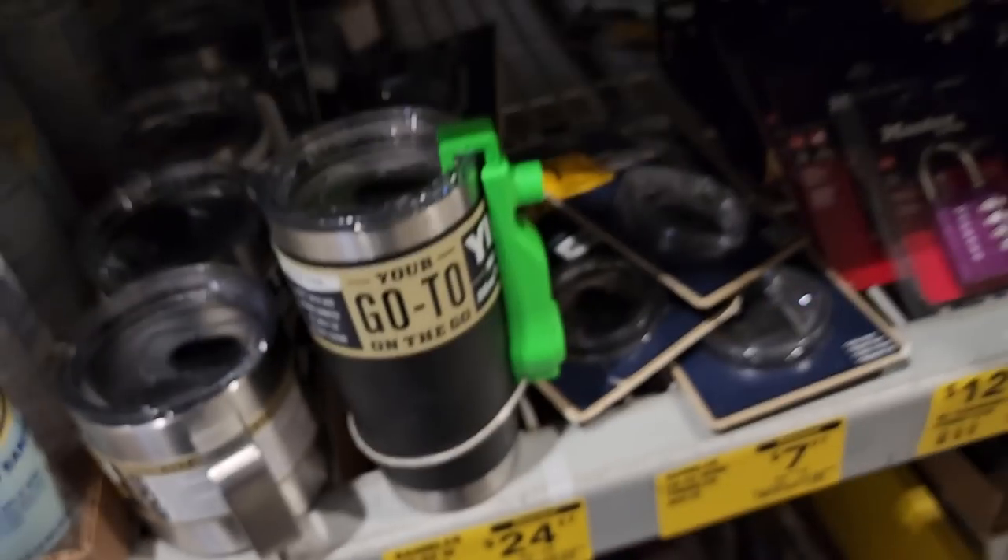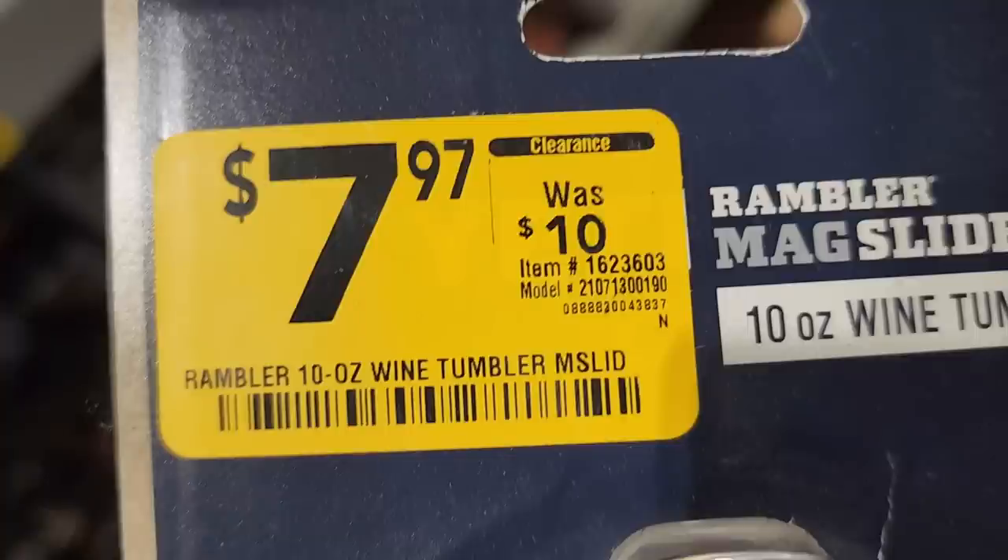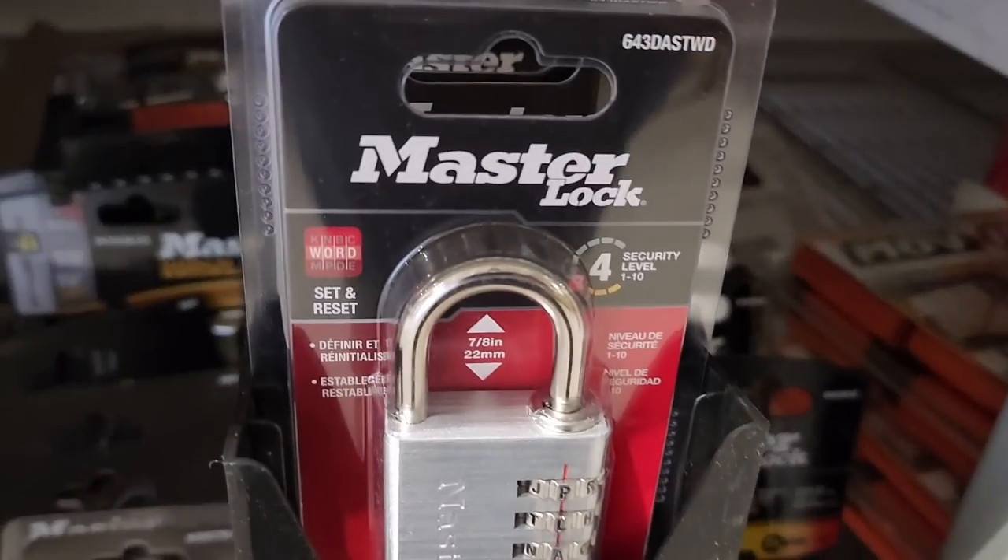You got the Yeti Rambler 20-ounce for $24. It is a little dirty and has some scratches. They also have lids here — I didn't know they sell the lids, but they do, in case you have a Milwaukee tumbler and want to replace the lid.